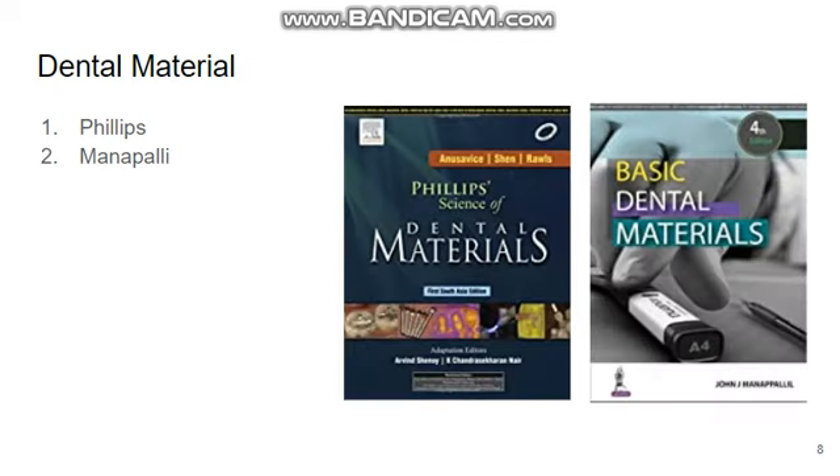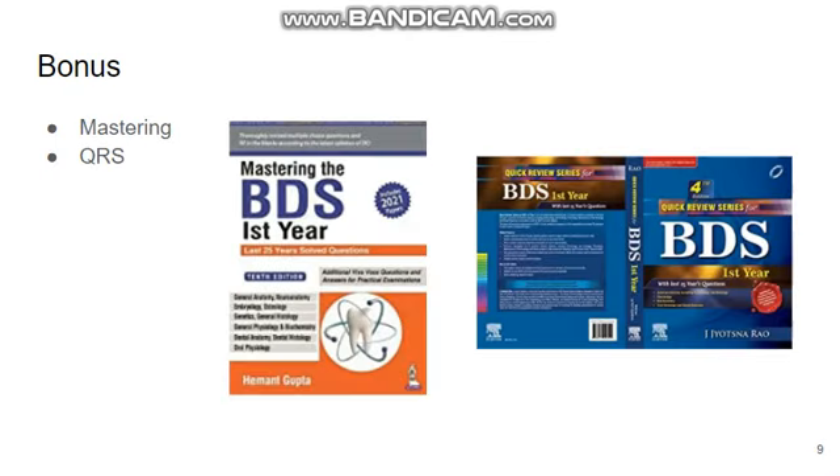For dental material, you can go for Phillips — it is the ultimate book. But you can refer to Manapali for your university exams, as it may be beneficial. Mashing and QRS are important for university exam purposes because they have a very good question bank to practice your answer writing. So you can refer to them. Thank you.